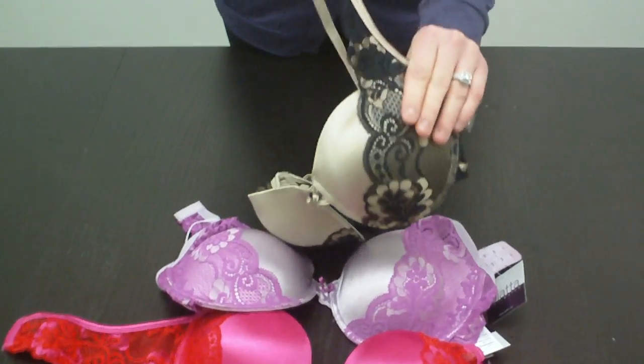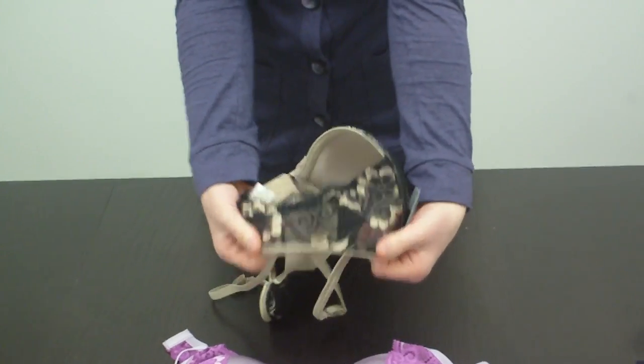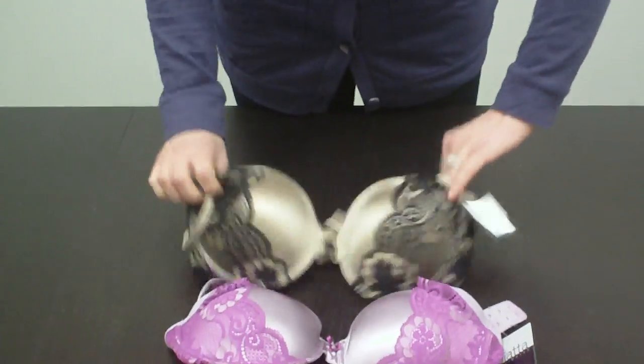And this has the lace that goes up here, and then these all have the backs that are see-through, which is nice and sexy.